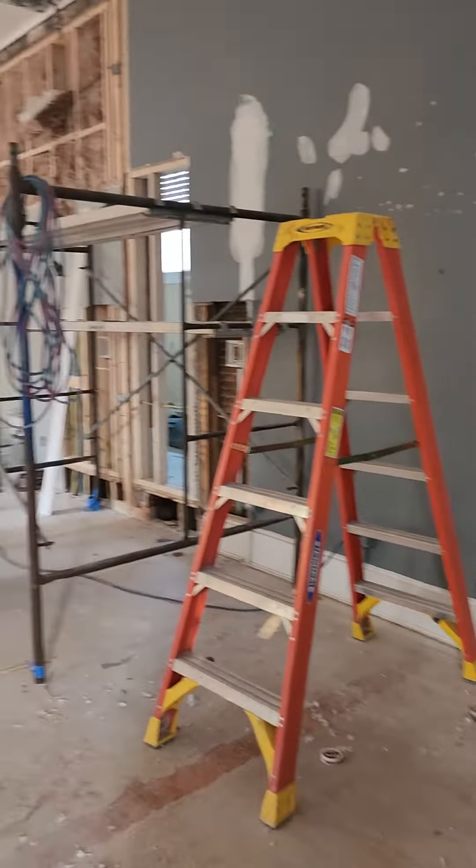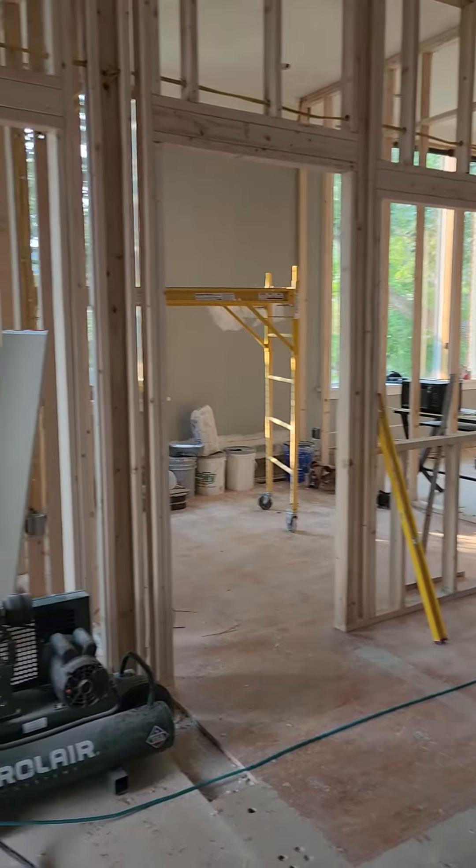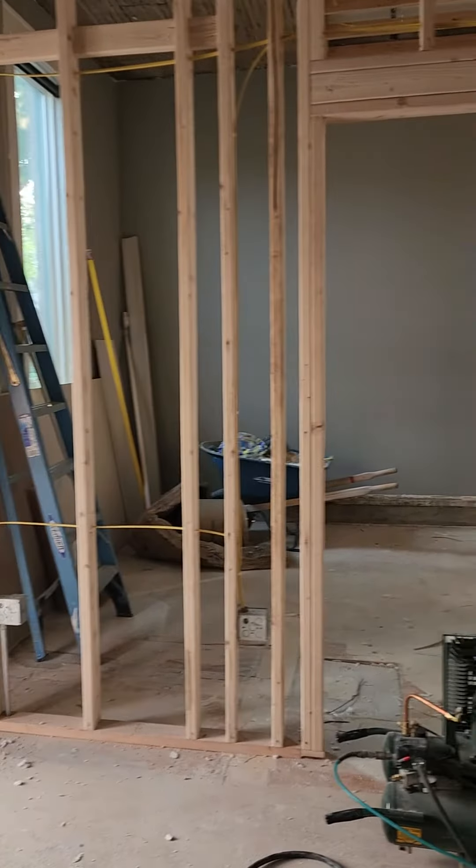The offices are in an L shape, and we have some interior windows to let through light. In this corner, that's office number 1.